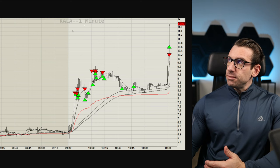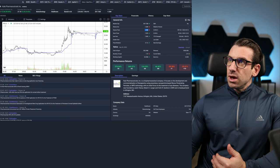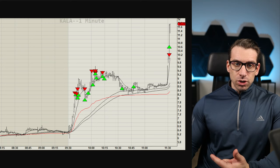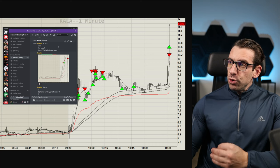First over here we have CALA. CALA was a micro float - we have 1.30 million float. We had a runner. It doesn't really matter the news, but what matters is the price action, the volume, the structure, and the read of the floor, the tape. This is CALA that morning and what I'm showing right now came from our room, directly in that moment.